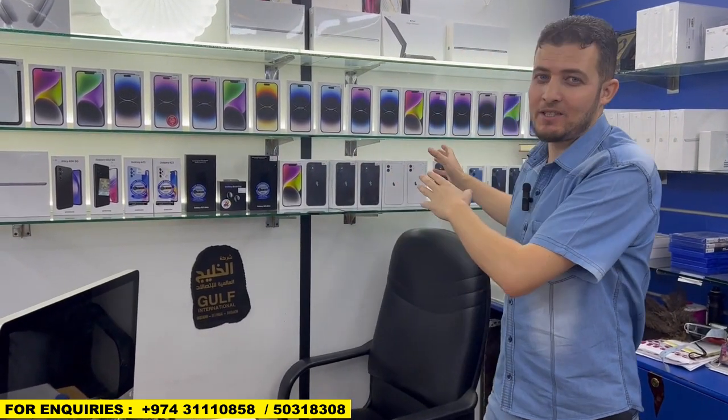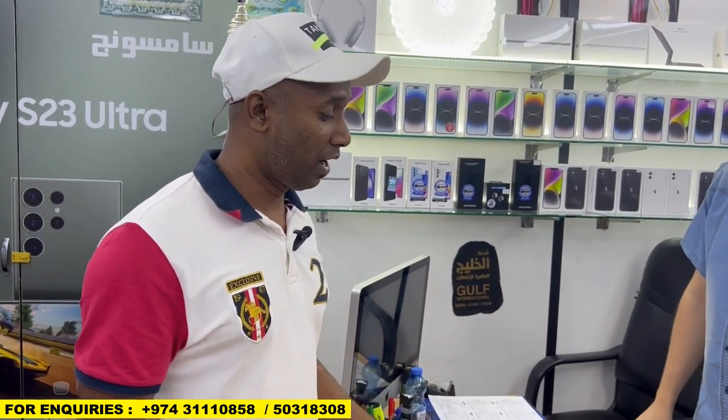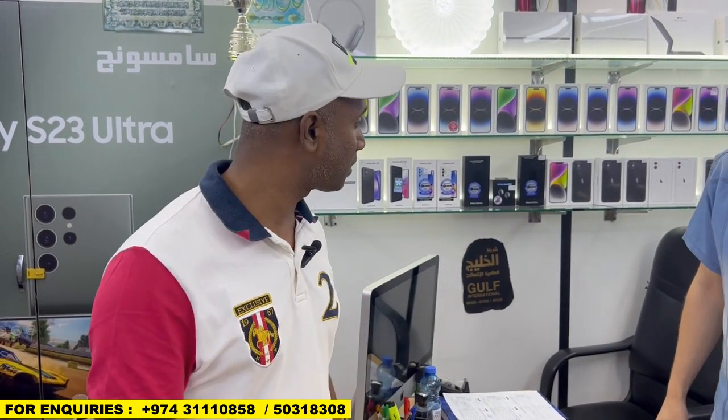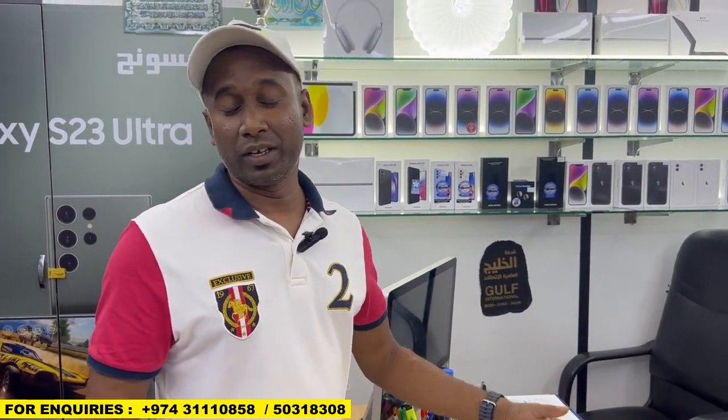Come in to Gulf International Telecom. Any mobile — good price, good discount. Guys, do you want to buy an iPhone in Qatar? Just visit here — Gulf International Telecom. They will give you a special discount. Also as I told you, they will give free screen protector, back cover, anti-broken glass, camera glass — anything free. This is a good place to buy iPhone, cheap price. They also have budget price iPhone 11 in stock currently. This is the best place for buying an iPhone, guys.